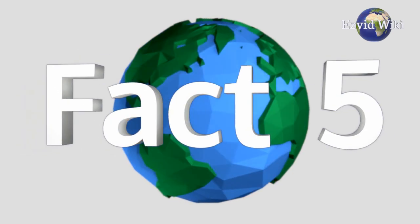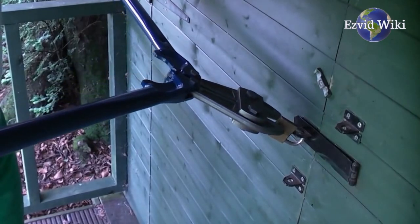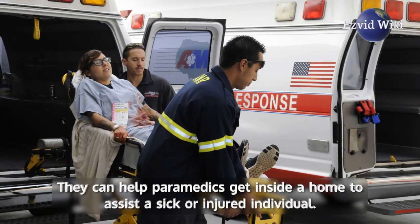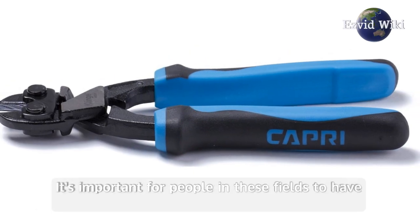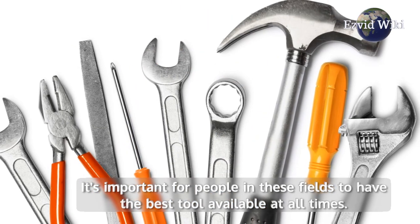Fact number 5. A powerful pair of bolt cutters can allow for quick and easy access to a building for firefighters. They can help paramedics get inside a home to assist a sick or injured individual. Repossession professionals consider them an essential aspect of their trade. It's important for people in these fields to have the best tool available at all times.